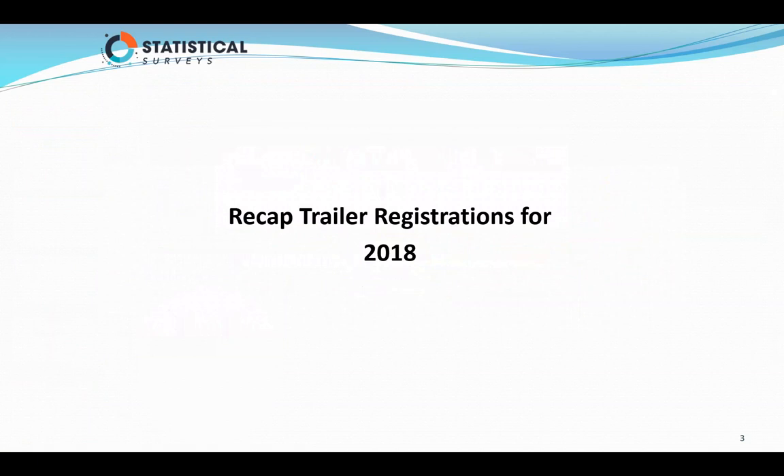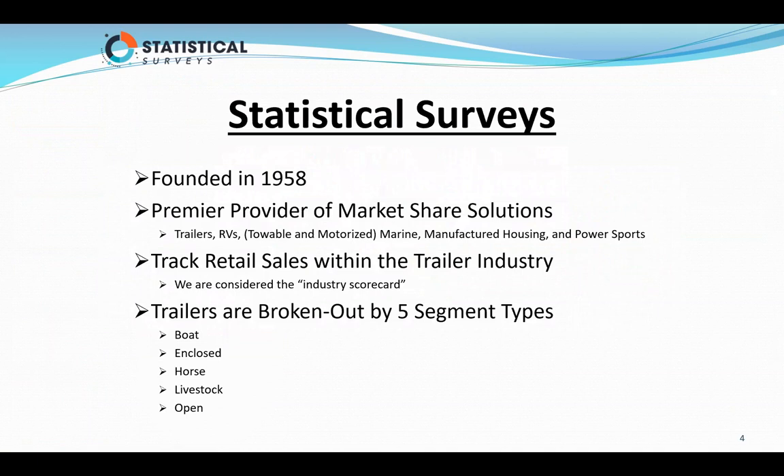Before we get started, I want to tell you a little bit about Statistical Surveys, how we collect our data, and exactly what we're reporting on. The company was founded in 1958. We're considered the premier provider of market share solutions for the trailer industry, RVs, towable and motorized, marine, manufactured housing, and power sports. We track retail sales within the trailer industry, and we are considered the industry scorecard.